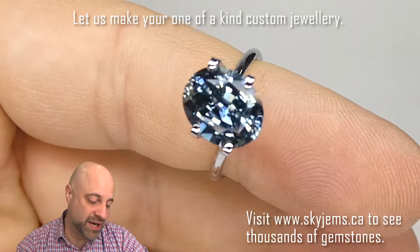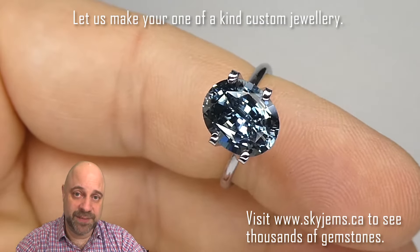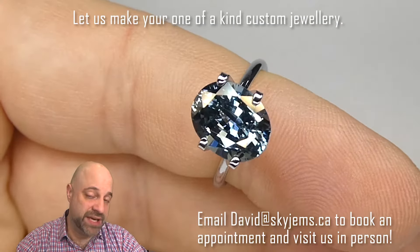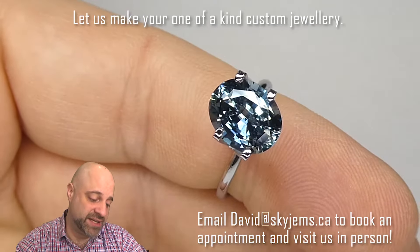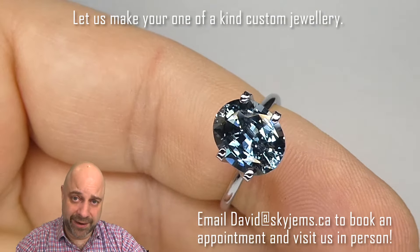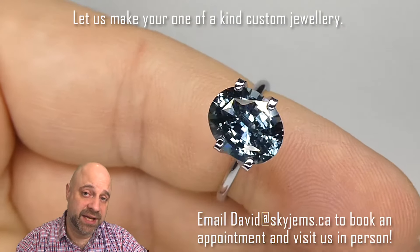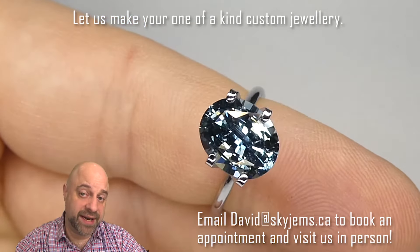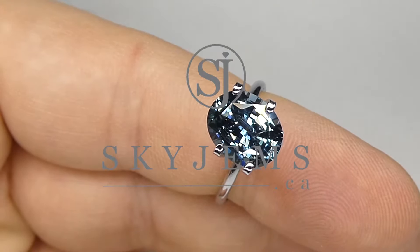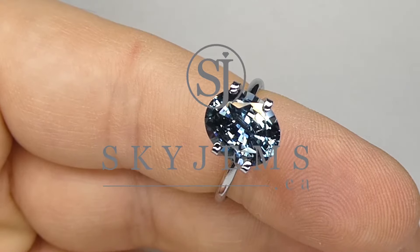I might have to send you a couple extra SkyGems cards to give out to your friends, because you will absolutely positively get some incredible comments about this. 3.31 carat, unheated, steel blue — some people call these gunmetal blue. Here in Canada, we don't have as many guns, so we know the color of steel better than the color of gunmetal. But absolutely an incredible stone that's going to set up fantastically well.